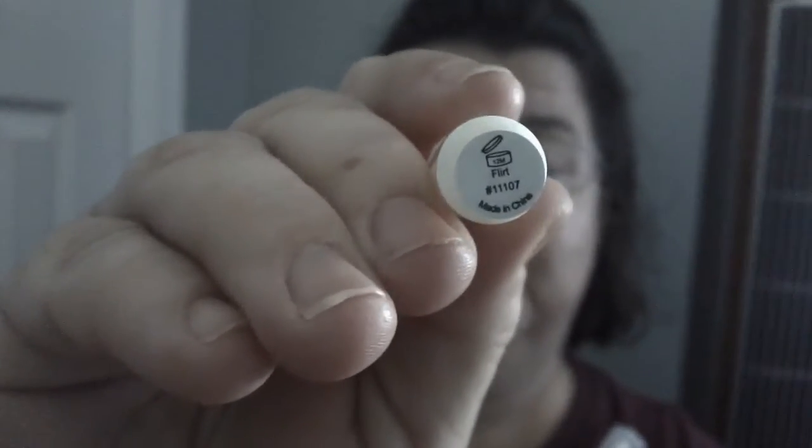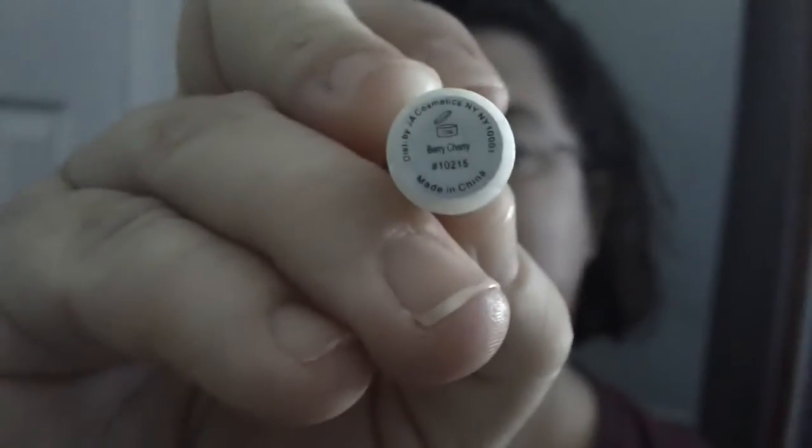I got the first thing out — oh, a cute pair of little gold tweezers, so cute, they're gold and sparkly! And then some little lip gloss — hyper shine lip gloss. Let's see if I can read the name. This one is 'Flirt', I believe, and another one — this one is 'Berry Cherry'.